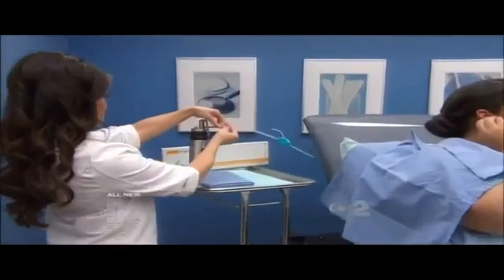Doctor, doctor, give me the news. Coming up, what's the best treatment for scars that won't stop growing? We'll show you next.